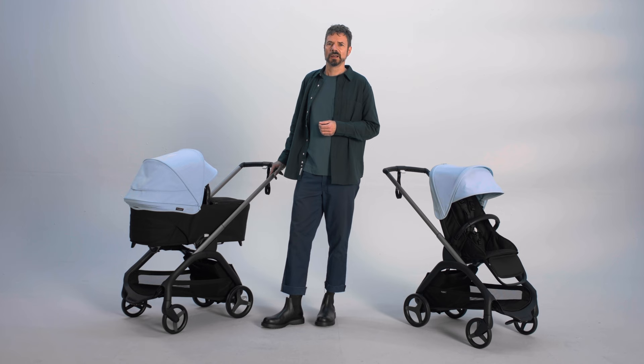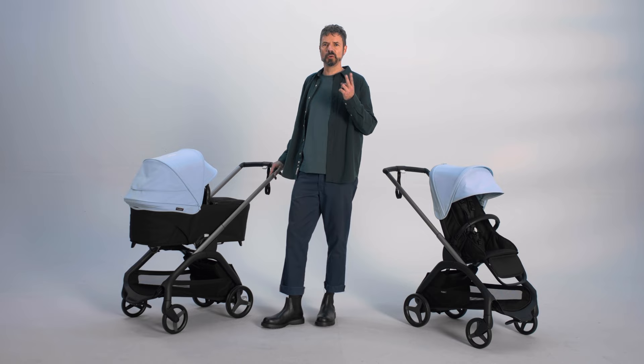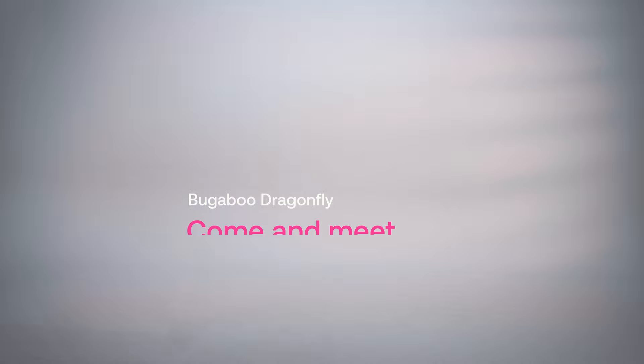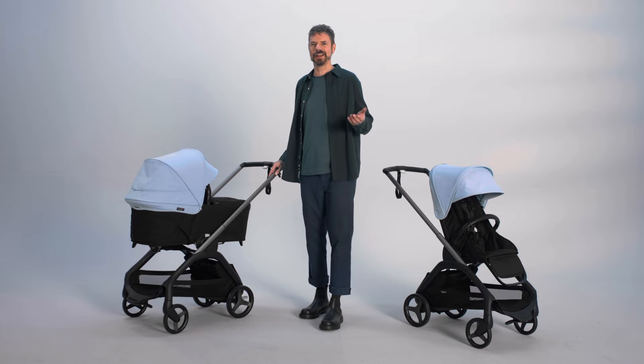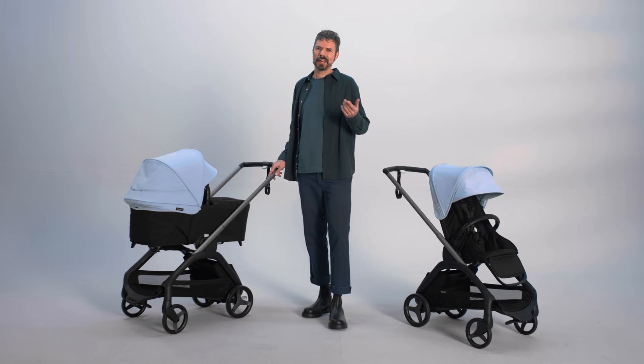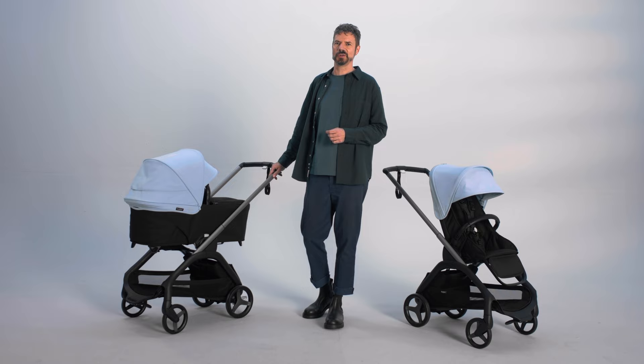Reflecting Bugaboo's commitment to premium quality and durability, the Bugaboo Dragonfly includes a two-year warranty for all parts and servicing. Enjoy an additional two years on top of that by registering your product at bugaboo.com. You can learn more about the stroller on bugaboo.com, at a retailer, or in our Bugaboo store. If you have any more questions, please contact our customer service team. Thank you so much for joining me — see you around!